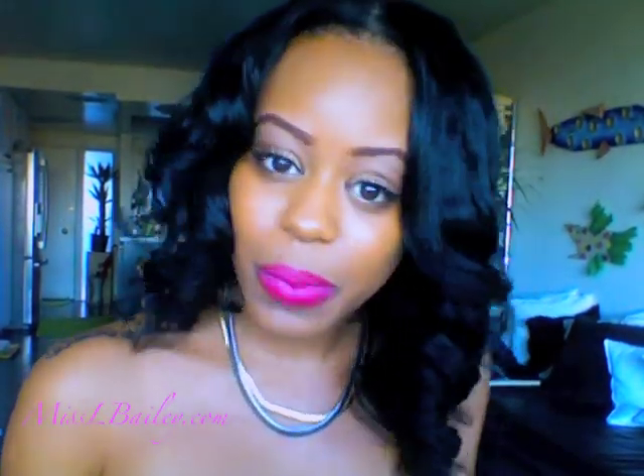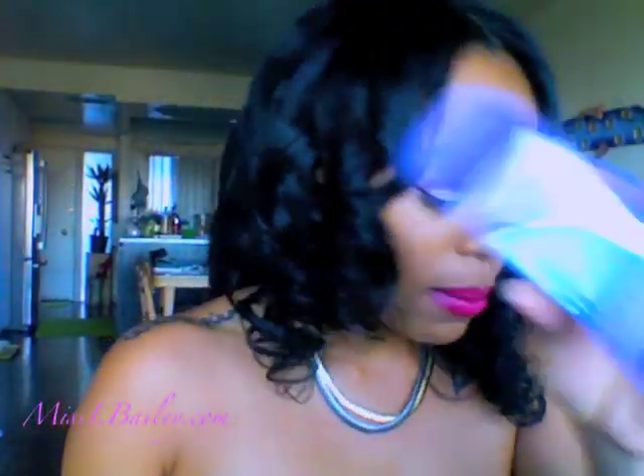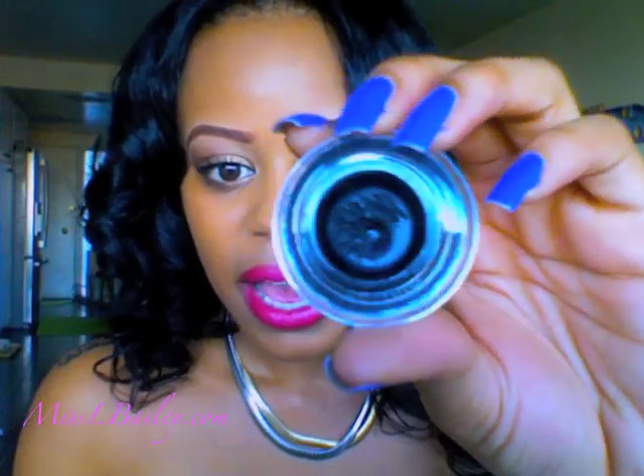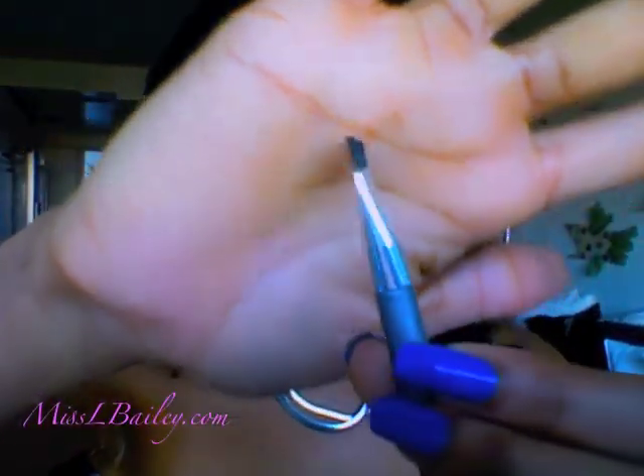The first thing I picked up, which is what I initially went in to get, is the Wet n' Wild Mega Liner — it's a cream liner and it comes with a little brush. I saw some tutorials where they used this as a liner and it came out really nice and black. It goes on really smooth and it's really dark, so I like it a lot. It was only $3.99, and the brush is not bad either.